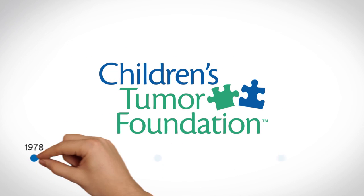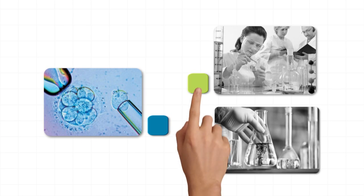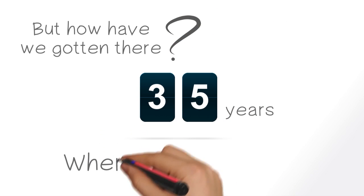Since its founding in 1978, the Children's Tumor Foundation has helped us learn a great deal about how NF affects the body, the underlying biology of the disorder, and management techniques that increase the quality of life for those affected by NF. But how have we gotten there over these past 35 years, and where are we going?